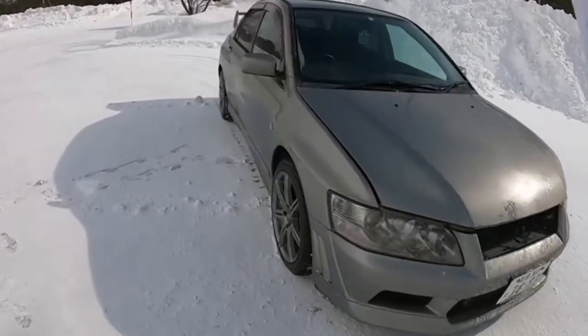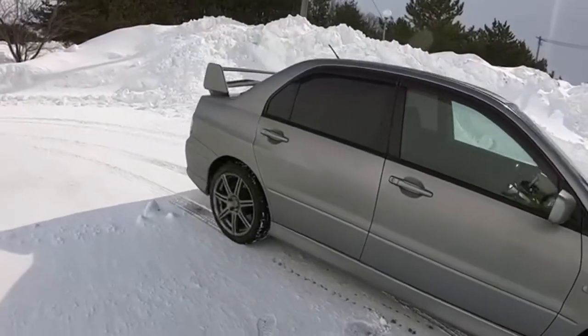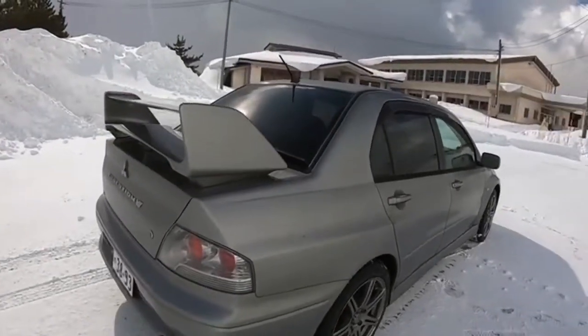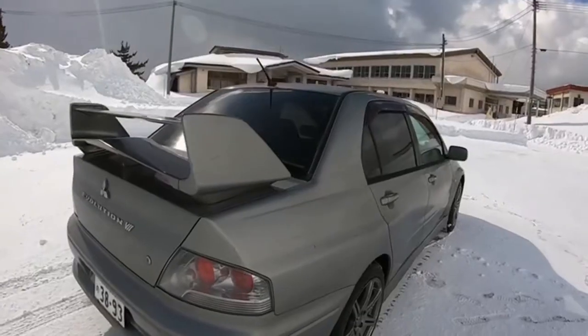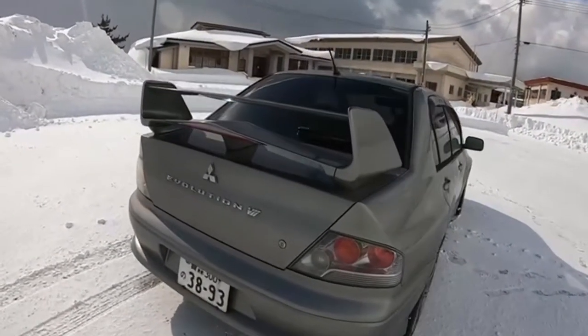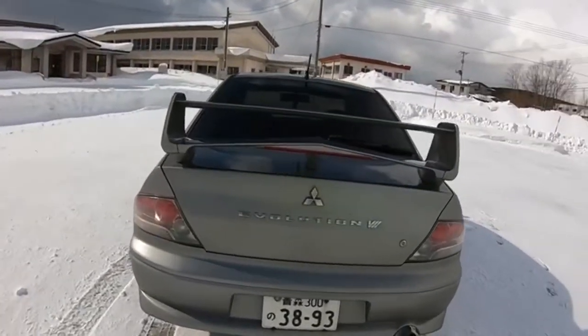For brakes and tires: the GTA uses Brembo 17-inch ventilated discs with four-piston calipers at the front and 16-inch ventilated discs with two-piston calipers at the rear, delivering positive stopping power with low fade and high control from urban cruising to full competition driving. The GTA is shod with high-grip compound 225/45 ZR17 tires matched to the suspension, realizing superb but slightly gentler handling characteristics.